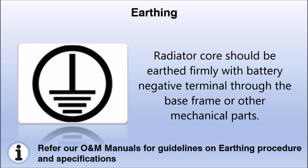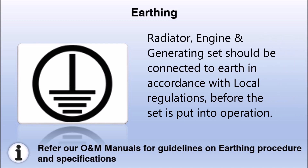Electrolysis of coolant leads to erosion of the engine and radiator internally, which can cause consequential failures of radiator and engine. The radiator core should be earthed firmly with the battery negative terminal through the base frame or other mechanical parts. The radiator, engine, and generating set should be connected to earth in accordance with local regulations and before the set is put into operation.